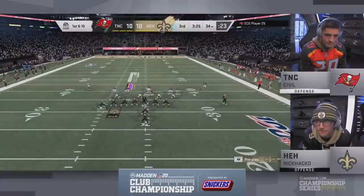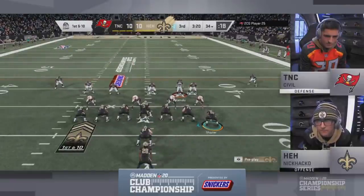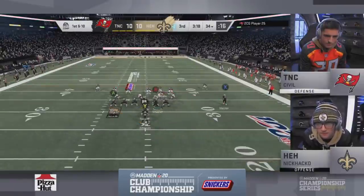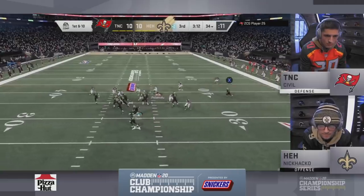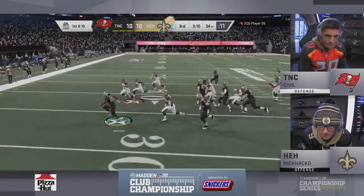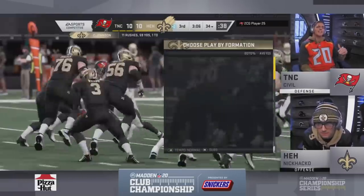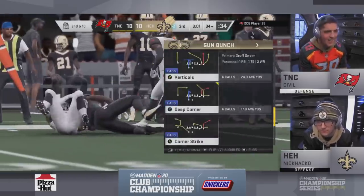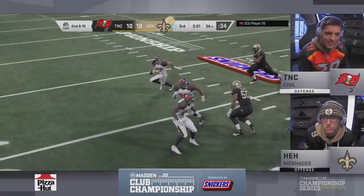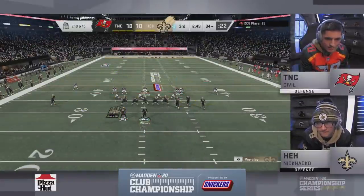We see him back in that I-form twin tight end — he was up a touchdown getting the ball to start the third quarter. He was in control, but a turnover has made it a game. That stretch X-alert look — he'll hand it off to Chris Johnson and they'll contain him on the edge. Civil has found something with the 3-4 overhead — pretty good coverage defense versus gun bunch, and he's found a way to stop the run out of I-form formations.